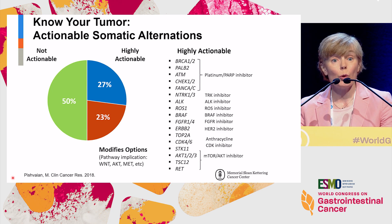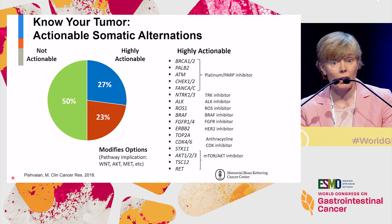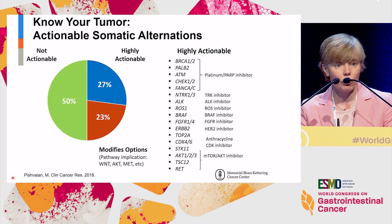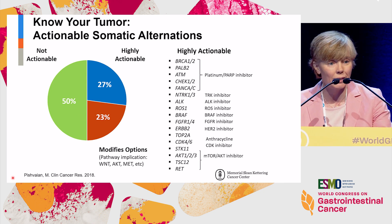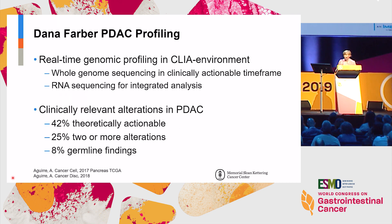This is from the Know Your Tumor program from Michael Bischwein and his team at Pancreas Cancer Action Network and Prathera, where they attempted to describe the actionability of genomic information in pancreas cancer. From their perspective, about half had no actionability, about a quarter were highly actionable, and an additional quarter had potential application in pancreas cancer. We'll discuss some of these targets as we go today.